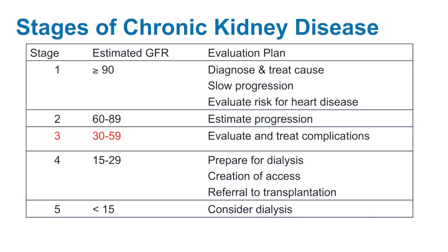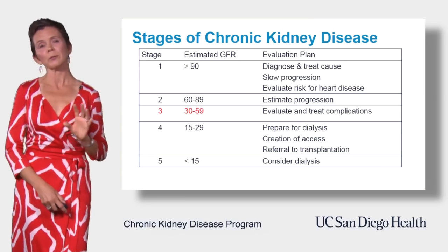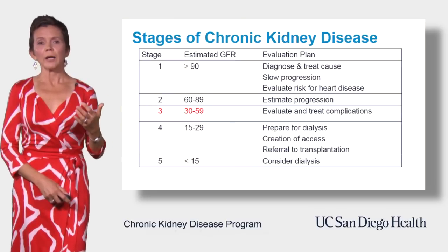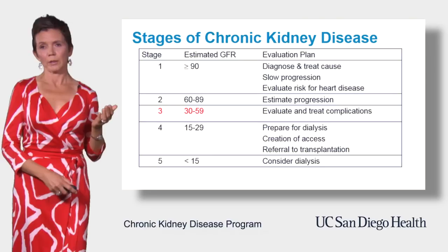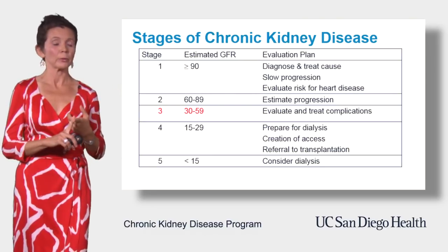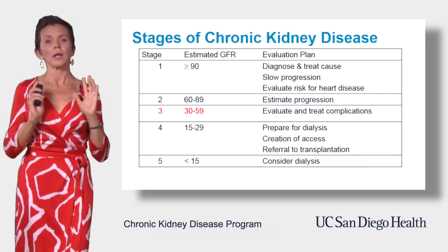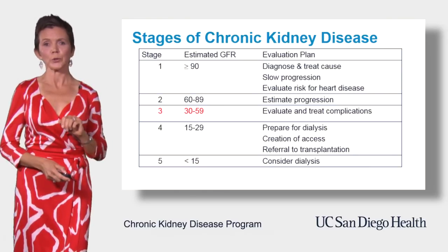In stage four CKD, GFR is between 15 and 29. This is considered a pretty advanced stage, so we start talking about what the kidney's future might hold. We might discuss potential plans for either dialysis or transplantation, or both — whatever is most appropriate for you.